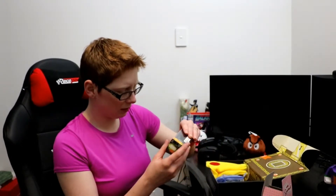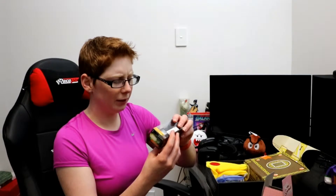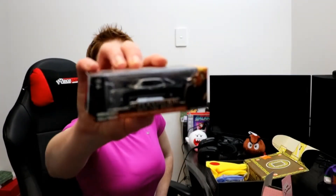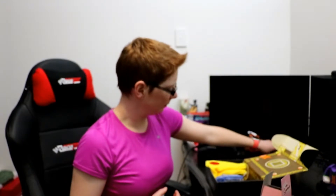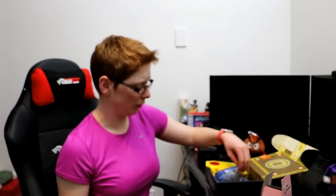Next up is... Supernatural! Join the Hunt! A 1967 Corvette... A car! I'm not really big on cars, or... I don't really watch Supernatural.